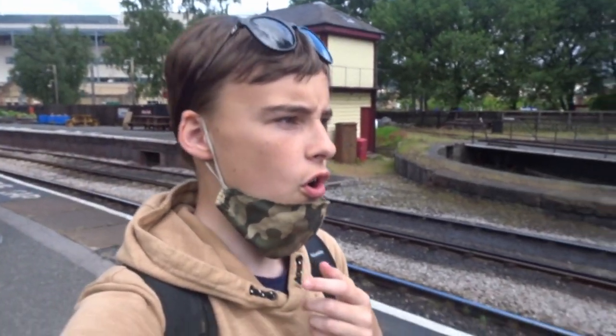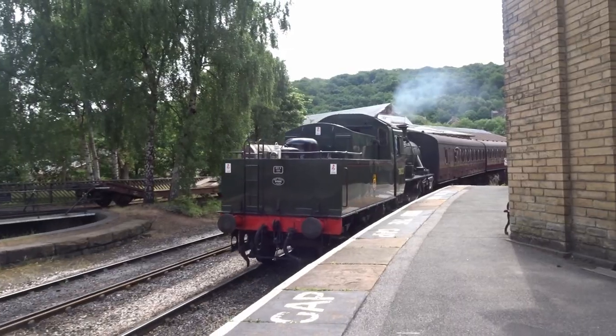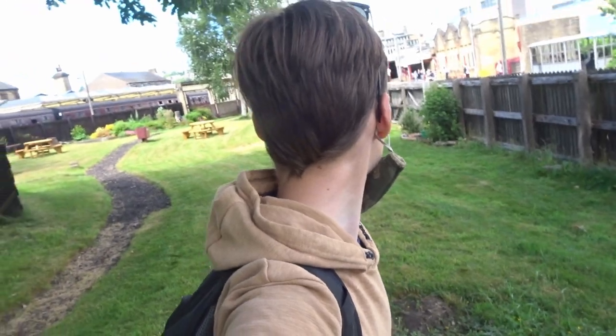We're now on Platform 4 of Keighley Station, which is part of the Keighley and Worth Valley Railway, and we are waiting for a steam train which is literally about to be here any second — should appear from over there. I might as well show you this — this is Keighley Station's lovely little picnic area. And that was the whistle of the steam train, which is going to be reversing. We're going to stay here until the Midland Pullman shows up, so I'm going to have my lunch here as well. The steam train is literally about to come so I'm just going to go find a spot. Enjoy.